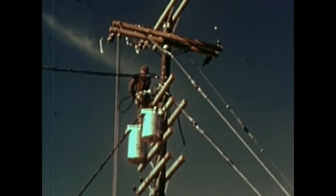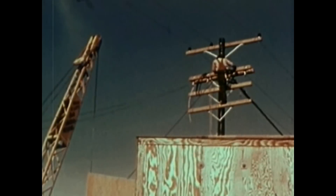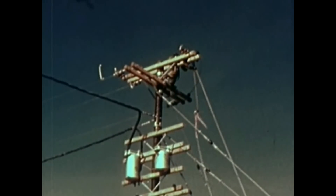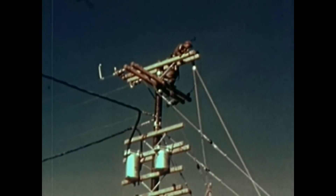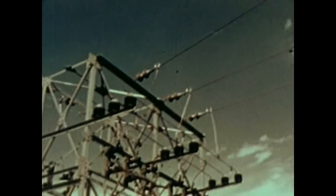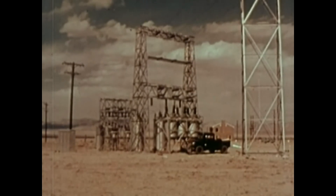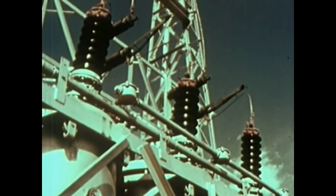Loss of power may be one of the biggest problems after an attack. Power poles, power lines, pole transformers, and complete substations are to be tested by the Edison Institute. We hope to learn: how will they withstand the blast? How long will it take to make repairs? How soon can service be re-established? One complete transformer substation has been erected relatively close to the shot tower, and a second substation and power lines have been placed at a much greater distance from the tower.